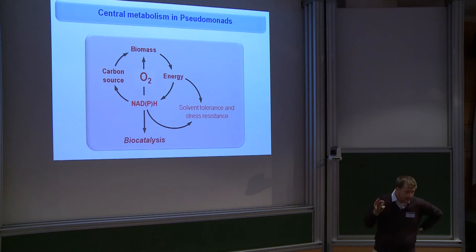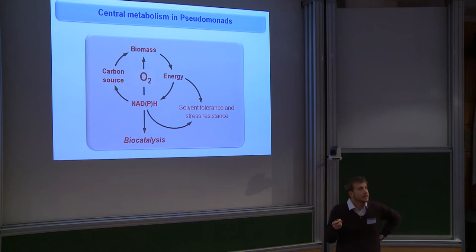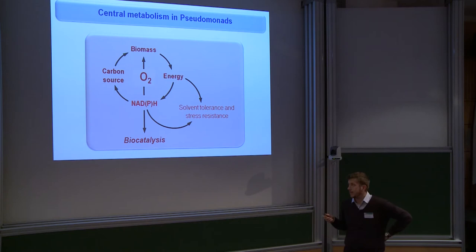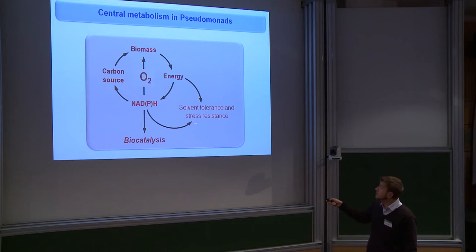If one looks at the central metabolism of Pseudomonas putida there are a few remarkable things to mention. In general, when thinking about bacterial metabolism one thinks about using a carbon source to convert it into biomass, produce energy, and generate reducing power during catabolism. A remarkable property of Pseudomonas putida is that it can produce a lot of NADPH — the rate of NADPH formation is orders of magnitude higher than in other bacteria, and this is one of the reasons why this bacterium is so resistant to stress produced by solvents and to oxidative stress.